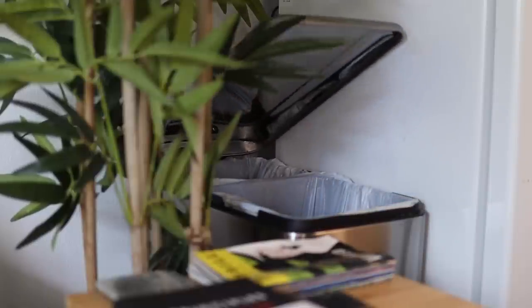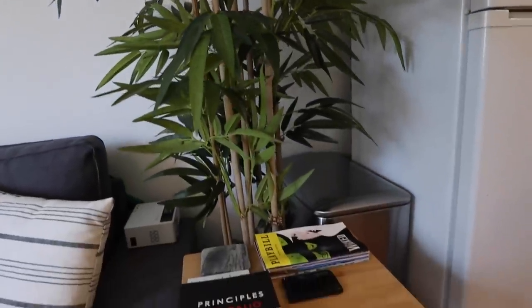When decorating a studio it's really important to consider how one part of the room flows into the next. My refrigerator marks the end of the kitchen, and down here I've got my trash can. Side note: if you're living in a studio, please get a nice trash can with a lid so it doesn't stink up the entire room. To create a nice transition between the kitchen and living room, I got this fake bamboo tree — honestly one of my favorite parts of the apartment. It covers the trash can and creates nice separation between the two areas.